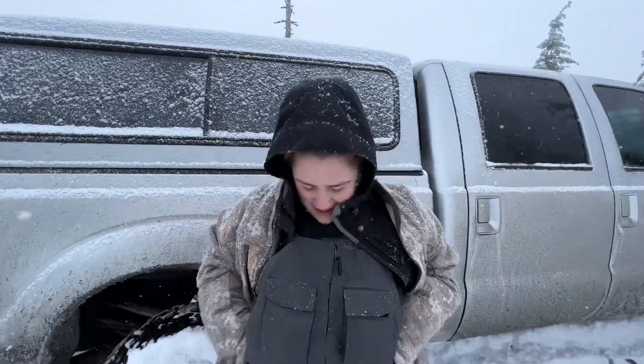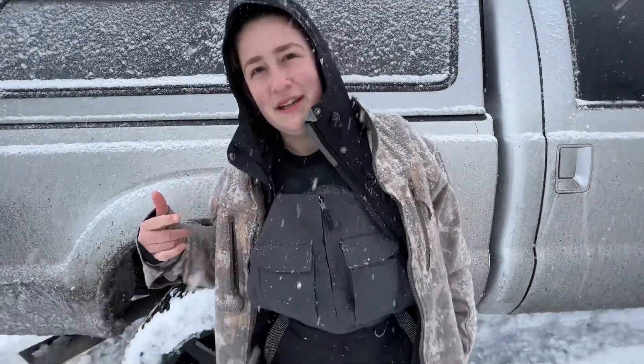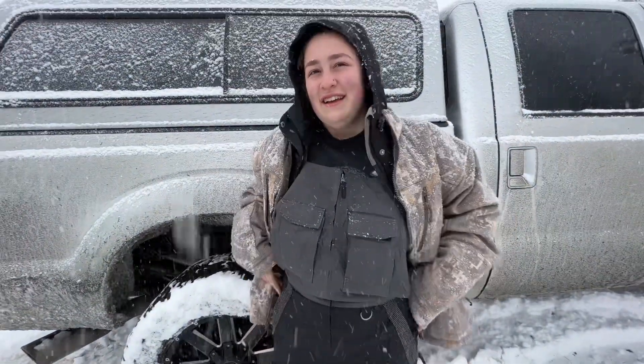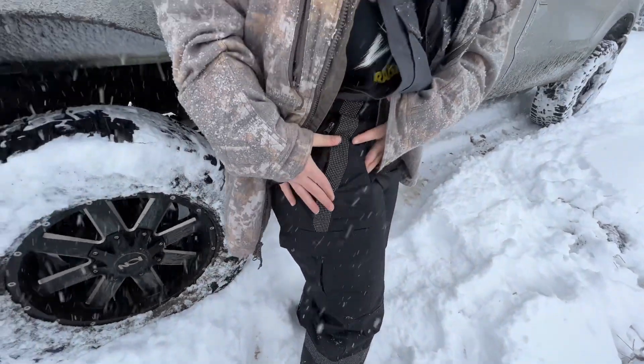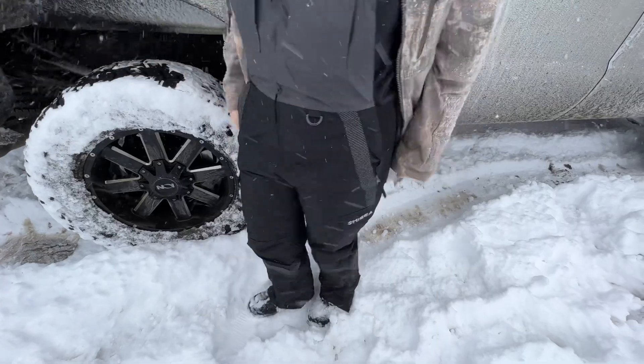What are your first impressions of the Hycia bibs? They're actually really nice, super comfortable. My hands are cold, my face is cold, but my legs are toasty — very toasty. They've got a good pocket for your phone. They keep you warm, they're comfortable, movable, breathable, and they give you a cute butt.